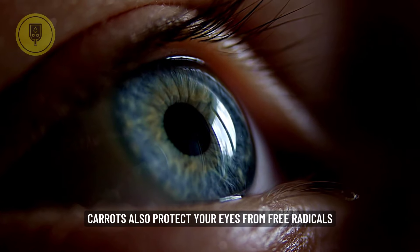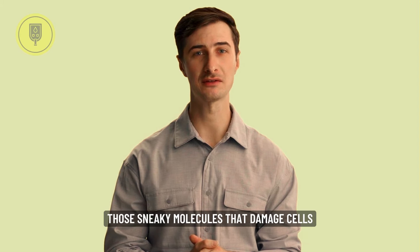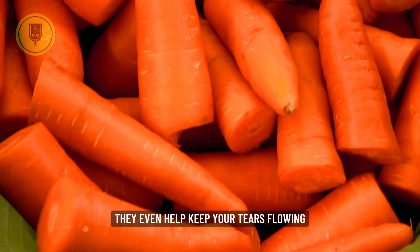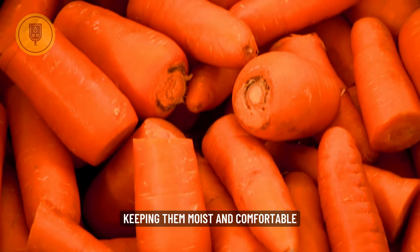Carrots also protect your eyes from free radicals, those sneaky molecules that damage cells. They even help keep your tears flowing, which is like a natural spa treatment for your eyes, keeping them moist and comfortable.